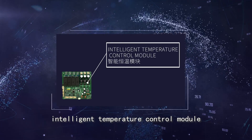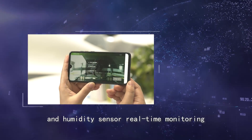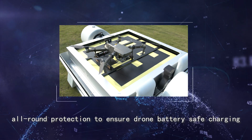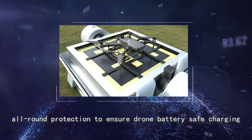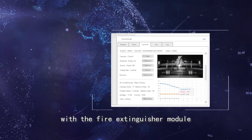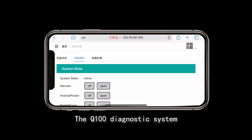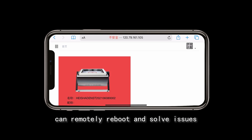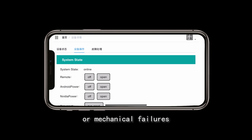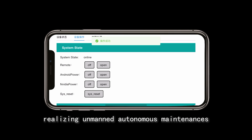All-new air duct structure design and intelligent temperature control module with multi-dimensional temperature and humidity sensor real-time monitoring provide all-round protection to ensure drone battery safe charging. Built-in GPS module and smoke detector with fire extinguisher module enable quick response to emergencies. The Q100 diagnostic system can remotely reboot and solve issues — whether communication abnormalities or mechanical failures — realizing unmanned autonomous maintenance.